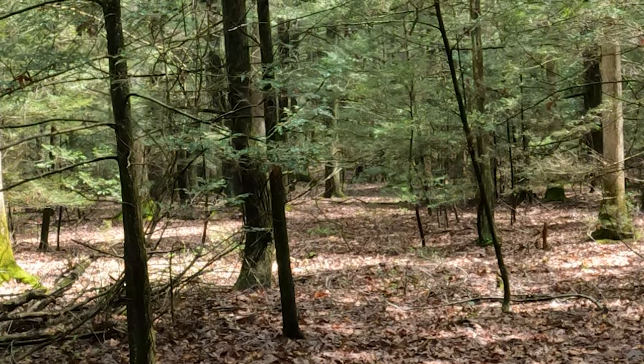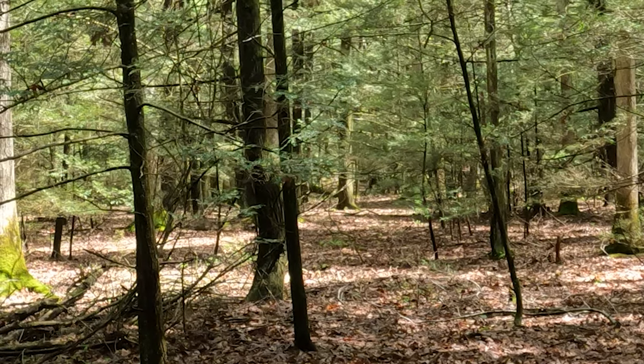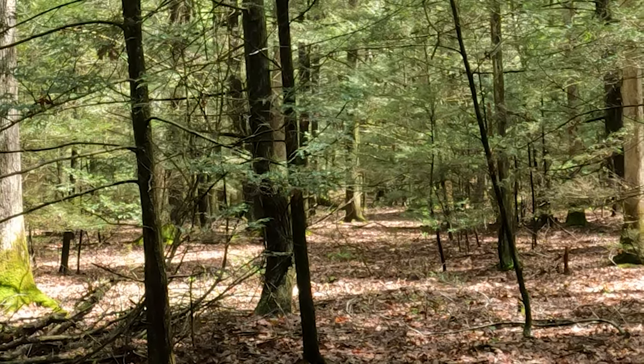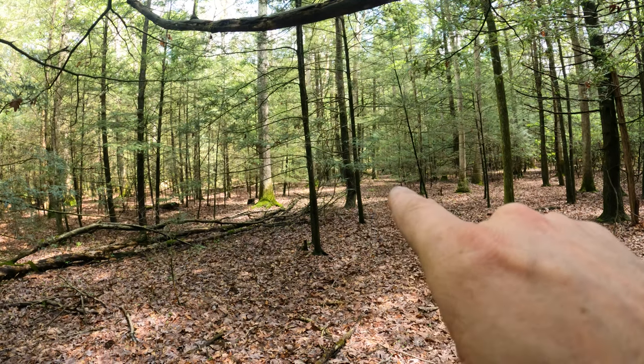The deer are using this area as a travel corridor. There was a couple coming up through. They must have smelled my bug spray. They're still hanging out right down here.